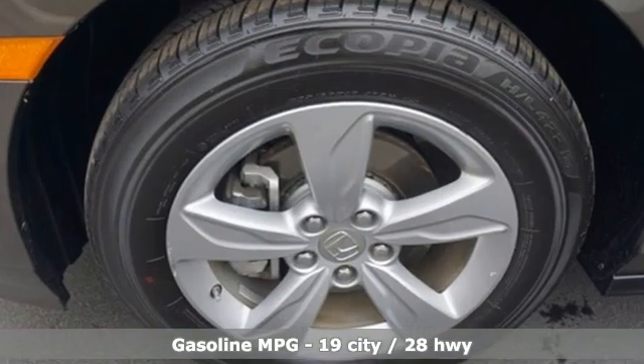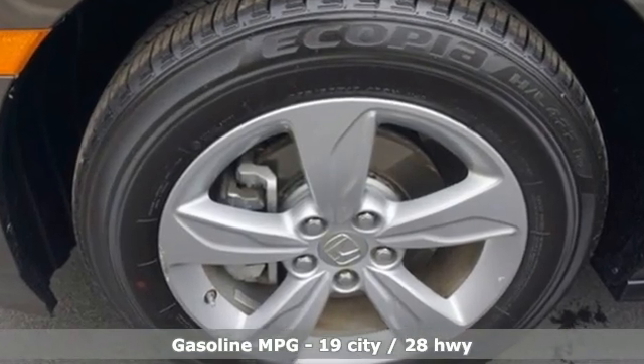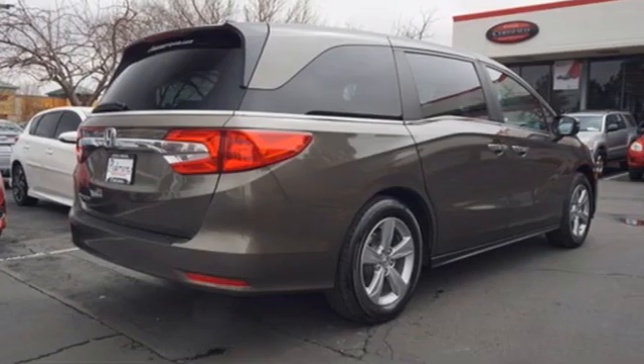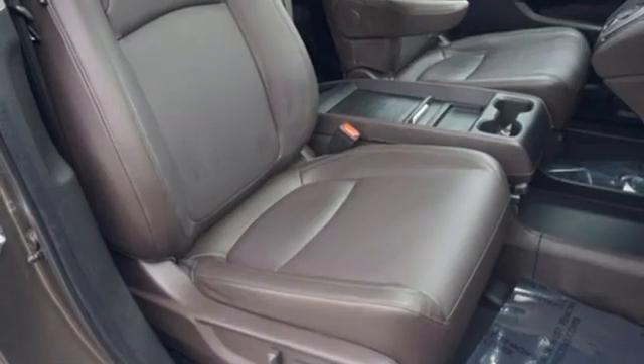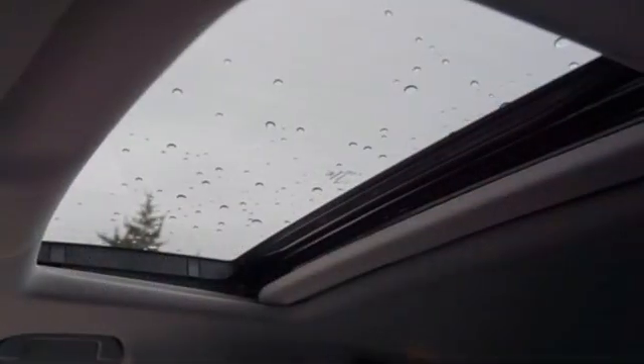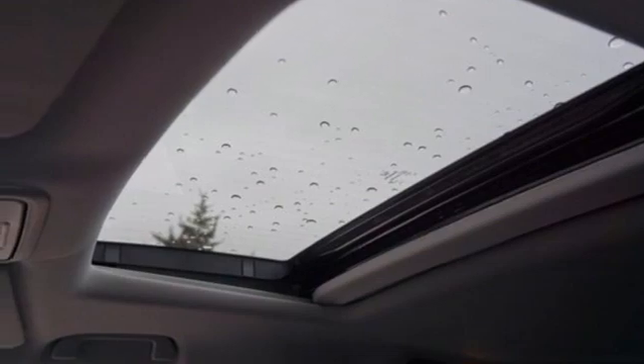Memory exterior door mirror settings. Front heated leather bucket seats. Integrated navigation system with voice activation. Auto dimming rear view mirror. Entertainment system with Blu-ray and digital media. Remote engine start. Dual zone climate control.